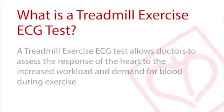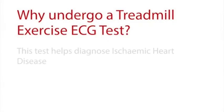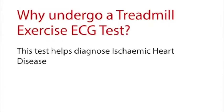The treadmill exercise ECG test allows doctors to assess the response of your heart to increased workload and demand for blood during exercise. This test can be used to diagnose ischemic heart disease, which happens when blocked arteries reduce the supply of blood to the heart.